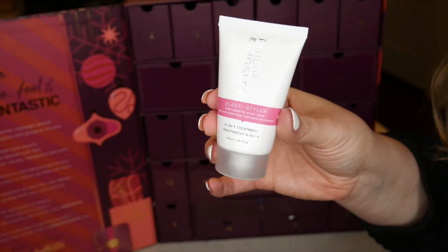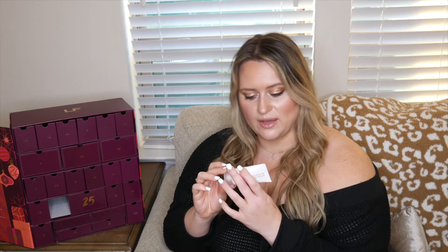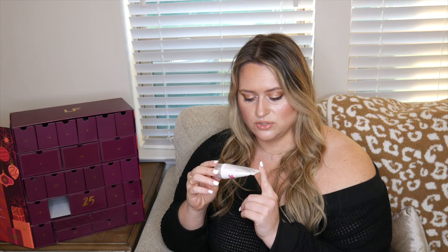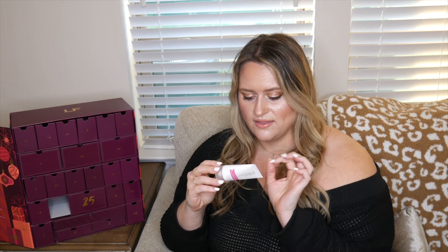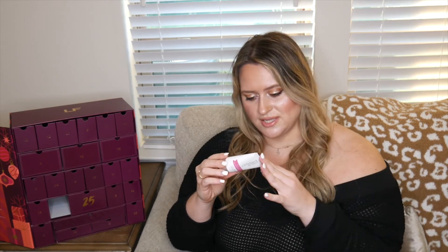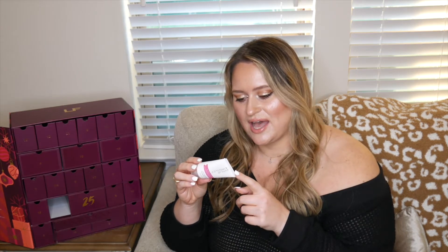Number eight is the Philip Kingsley Elasti-Styler Multi-Tasker for all hair types — a 5-in-1 treatment, 40 milliliters. You just put it in your hair and blow dry and style as usual. It's made in the UK and contains radish root ferment filtrate, which is interesting. Another brand I haven't tried but look forward to sampling.